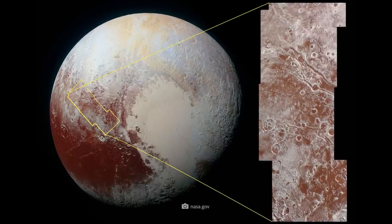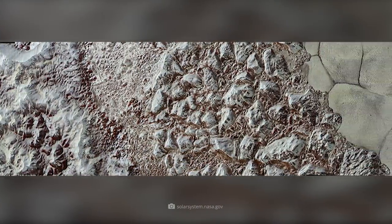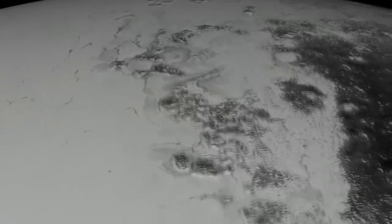This high-resolution image of Pluto's natural surface structures shows us what the galactic face of the dwarf planet looks like in detail. At the core of this color-enhanced mosaic image, we can see a landscape strip about 50 miles wide that stretches from the edge of the so-called Badlands to the icy areas of the dwarf planet.